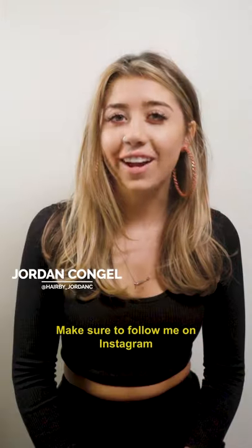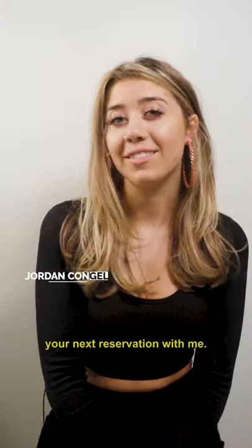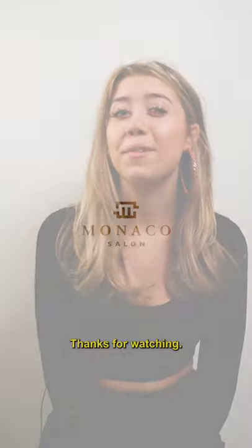Make sure to follow me on Instagram and call the salon to book your next reservation with me. Happy holidays! Thanks for watching.